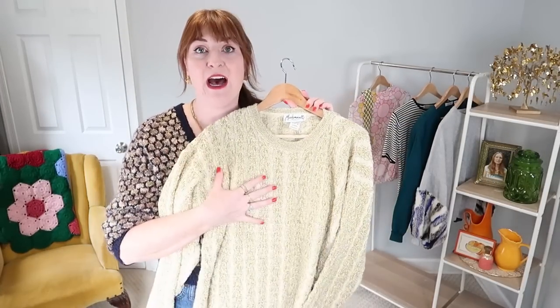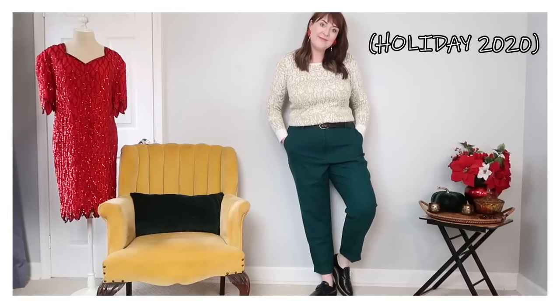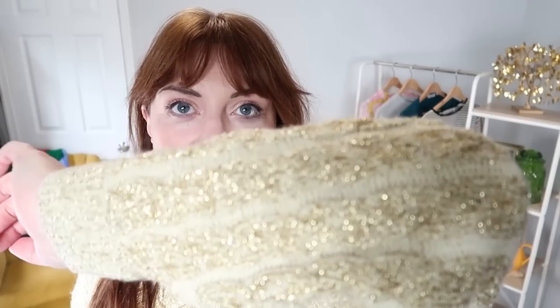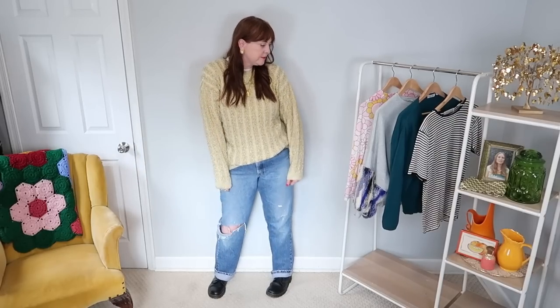I tried to talk myself out of getting this sweater because I already have a white and gold metallic knit sweater I love to wear in the holiday season, but this style is so different because of the thick cable knit — it looks completely different from the one I have, and it's a longer more oversized cut. We're giving it a shot. I think this will be a great holiday piece as well.